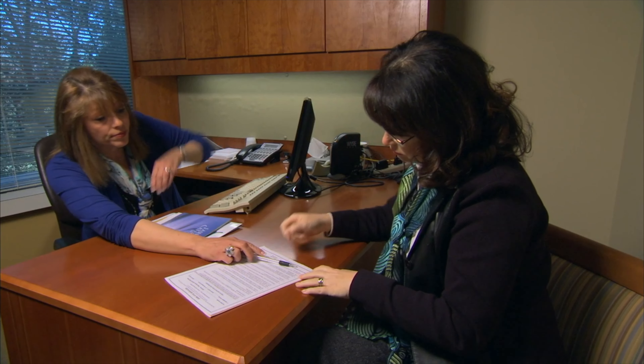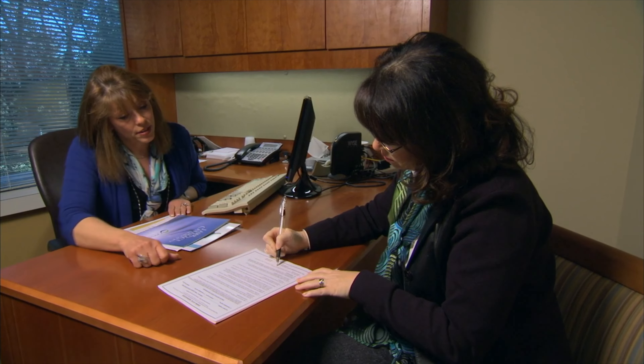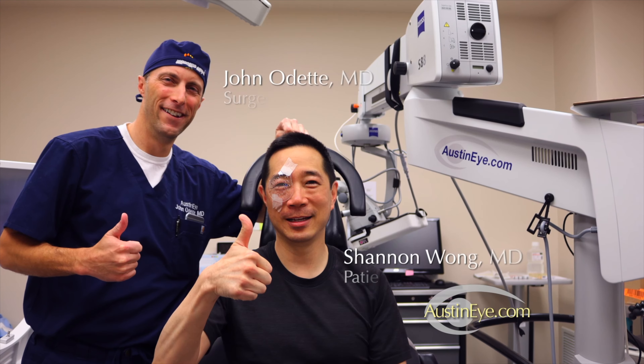After this video, you will be given a written informed consent that covers additional information regarding potential risks and complications. Please read this document thoroughly and have all your questions answered by your doctor or a staff member before signing.